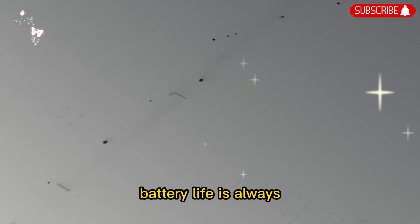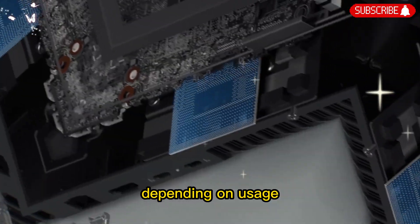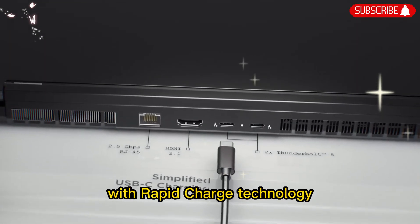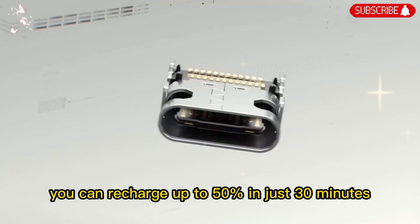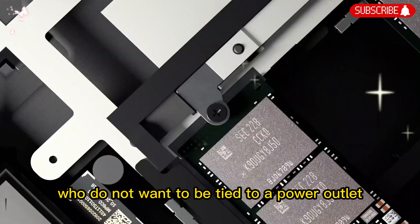Battery life is always important for high-performance machines, and Lenovo has found a good balance here. Depending on usage, the P16 Gen 3 can last through a full workday. With rapid-charge technology, you can recharge up to 50% in just 30 minutes. That is a big advantage for busy professionals who do not want to be tied to a power outlet.